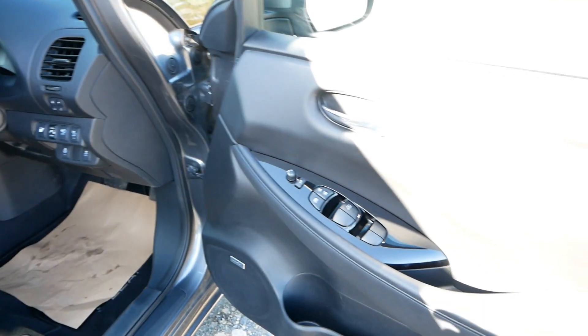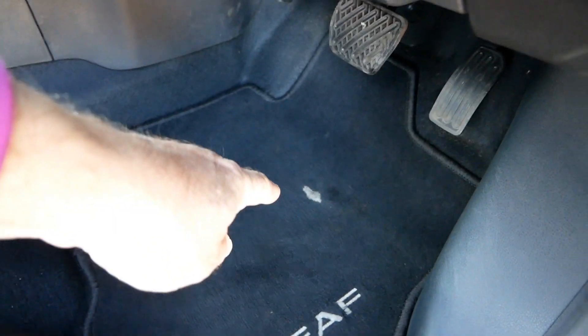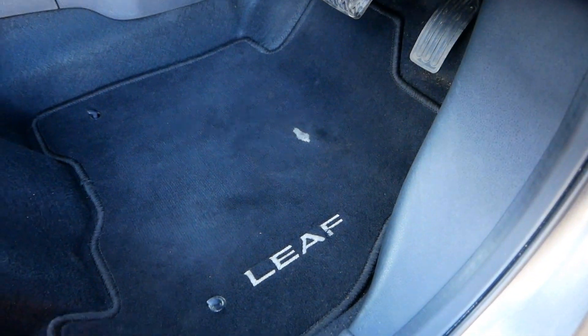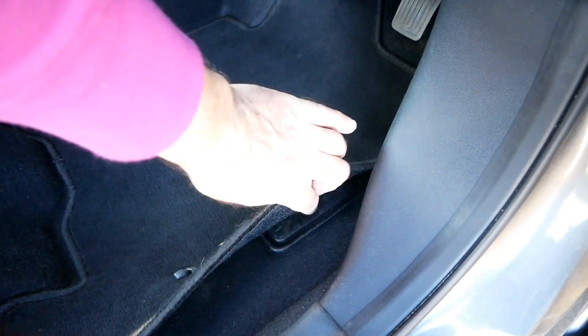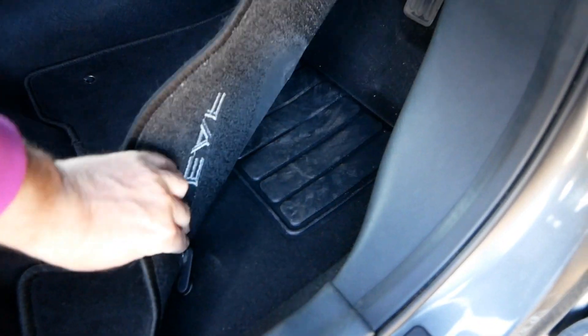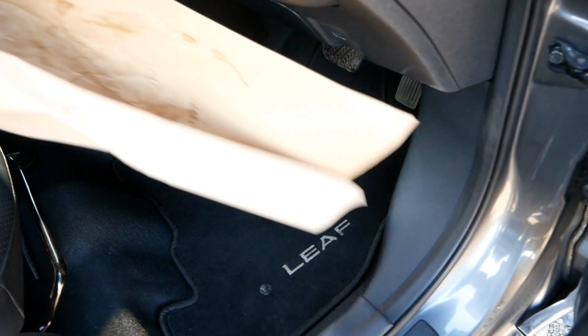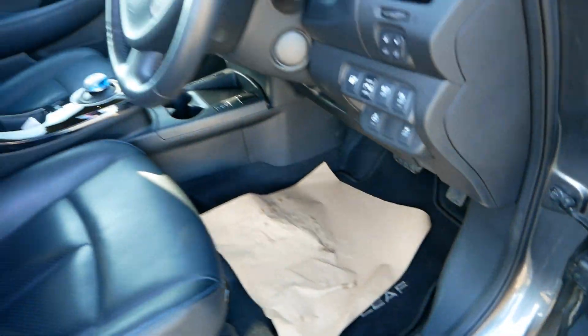So yeah all very clean. Being ultra picky again there's a little bit of wear on the driver's mat, which is completely what you'd expect. Looking underneath the mat there is absolutely zero wear on the floor. So yeah it's all really nice.